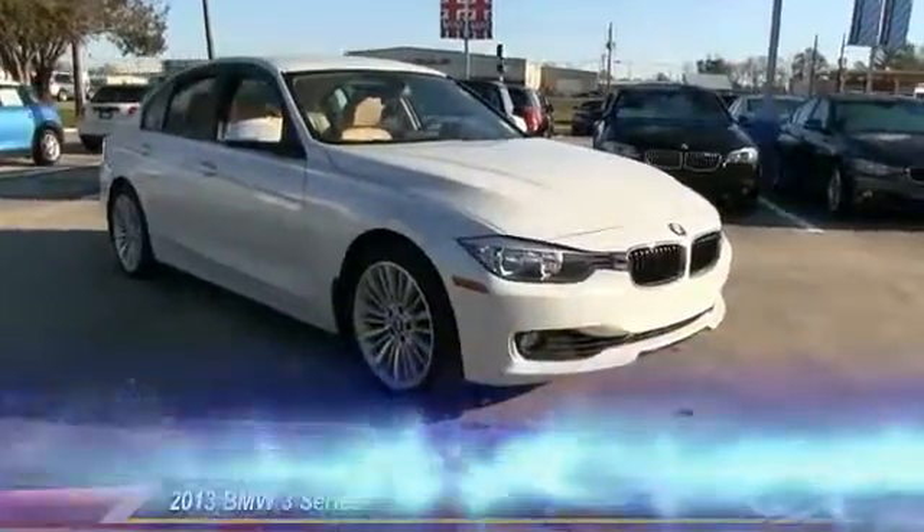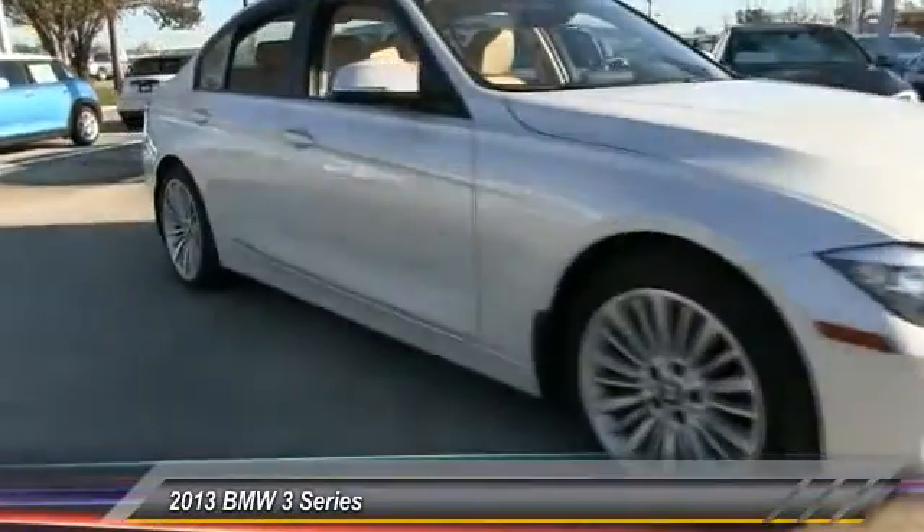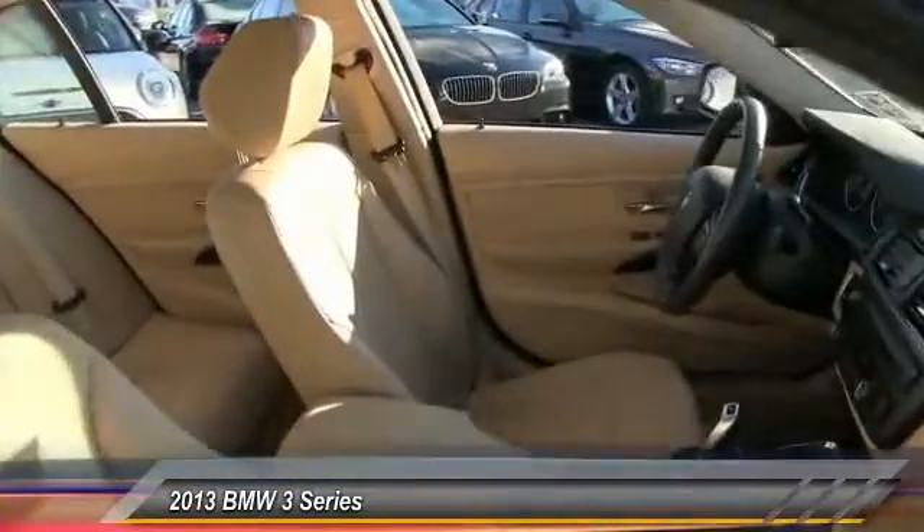The 2013 3 Series. Proof that all good things come in threes. The BMW 3 Series has a well-deserved reputation for packing outstanding driving dynamics and excellent quality, and is priced below $30,000.